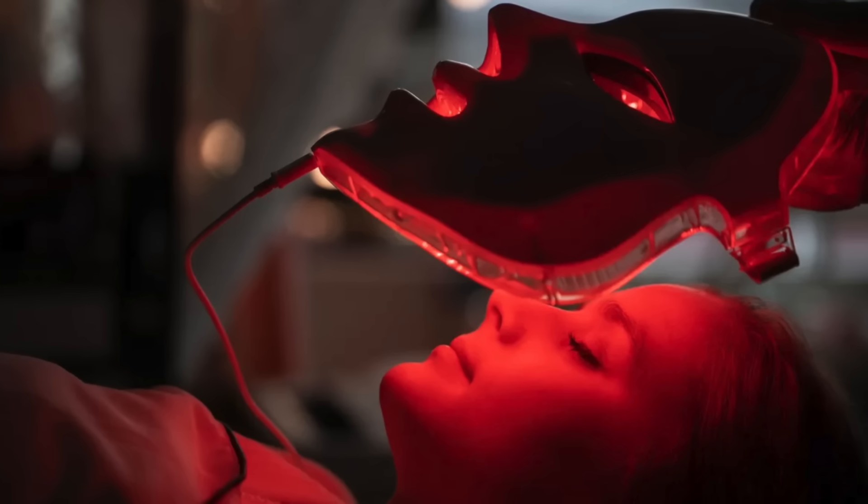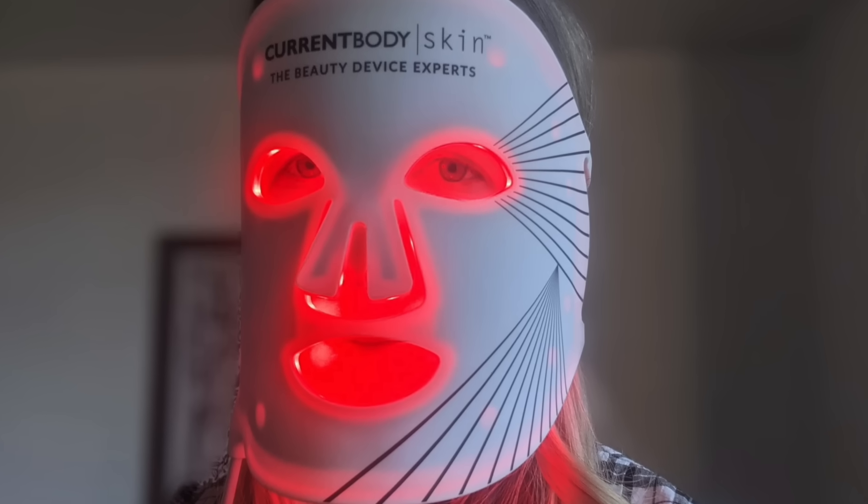I do think the trend of using red light masks is great — if it is high quality. If you're buying a device from a reputable brand with wavelengths in the right ranges and higher power output, that's excellent. I also love doing full-body therapy. My partner Chelsea and I have both a red light bed and red light panels, so we treat not only our faces but our whole body regularly.